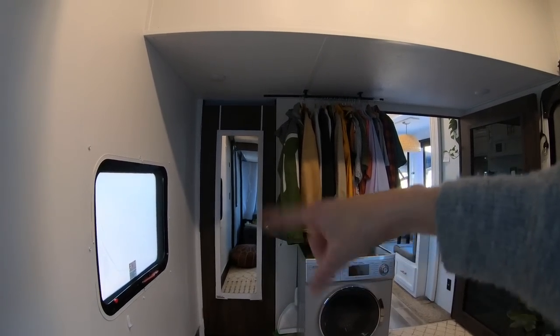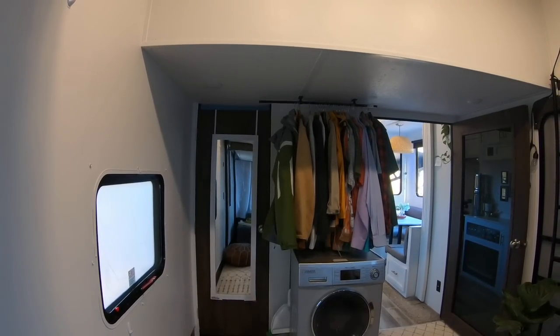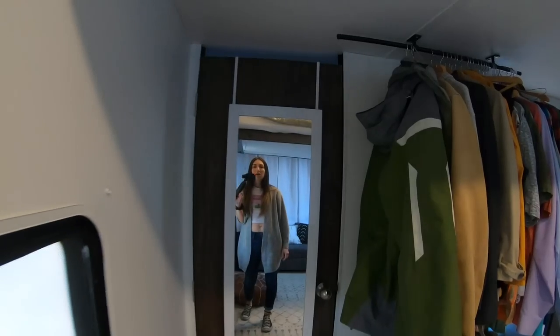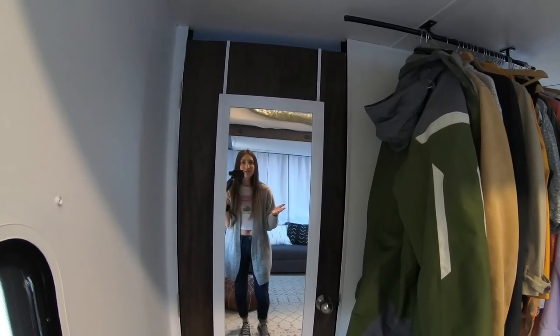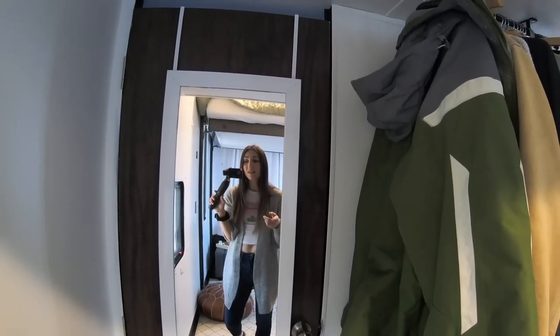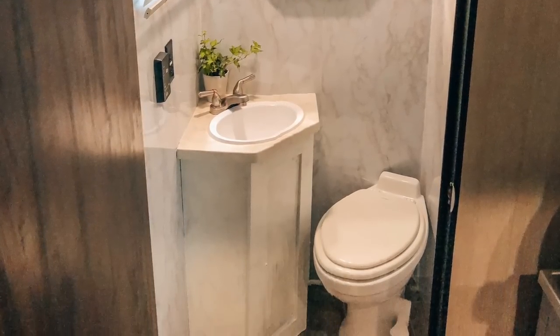Over here is a little tiny half bath that I actually don't really use. Sometimes I use it to straighten my hair or store the guitar or the piano in there. I barely use it and I might actually take it out and convert it into a closet instead of a mini bathroom. But if you want to know what it looks like, I'll put a picture right here.